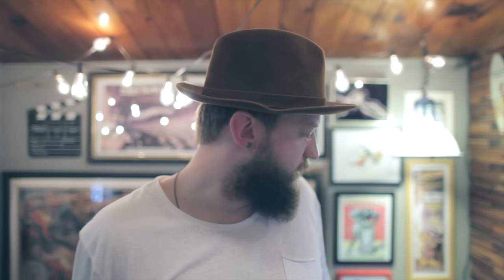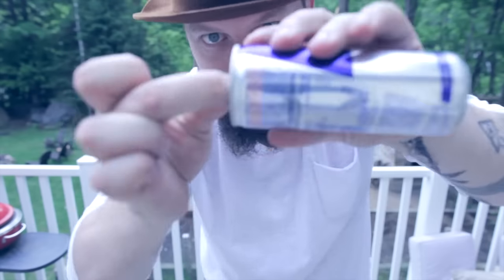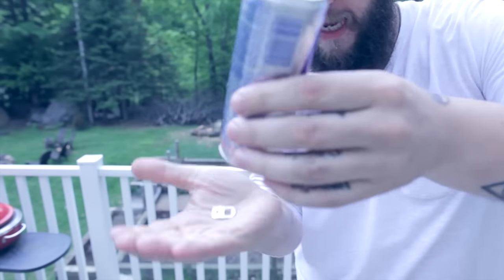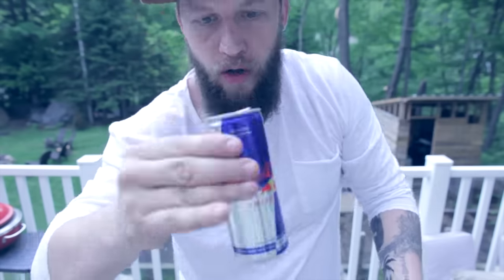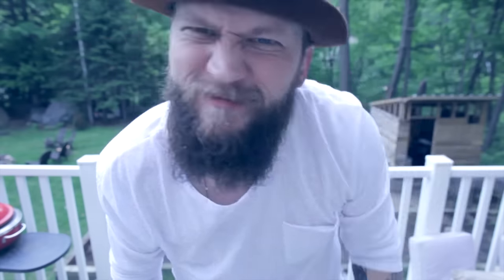Ladies and gentlemen, let's get into an effect called Canik — it's like Panic, but with a C. Nicholas Lawrence and Sans Minds came out with Canik. Here's a quick performance. I just fixed my repel — see the repel can? See the tab here? Just like that. On the count of three, watch this. One, two, three. That was a quick performance of Canik.